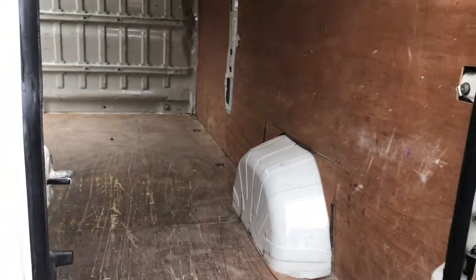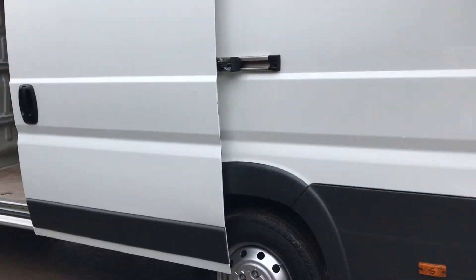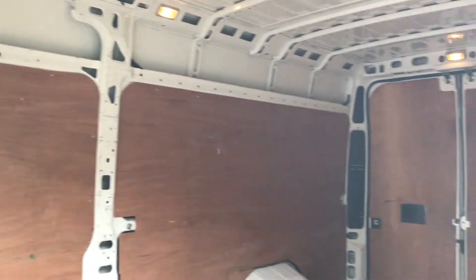If I go down to the side of the vehicle, I'll show you inside.